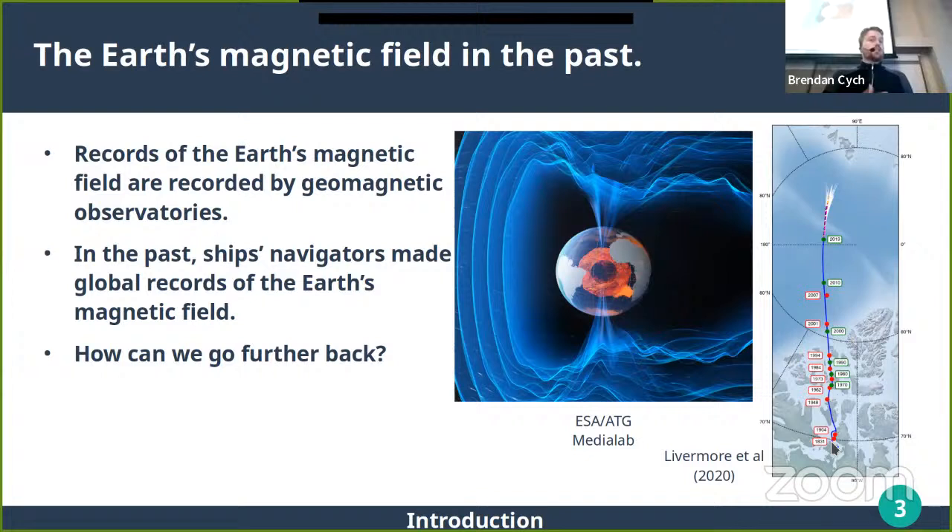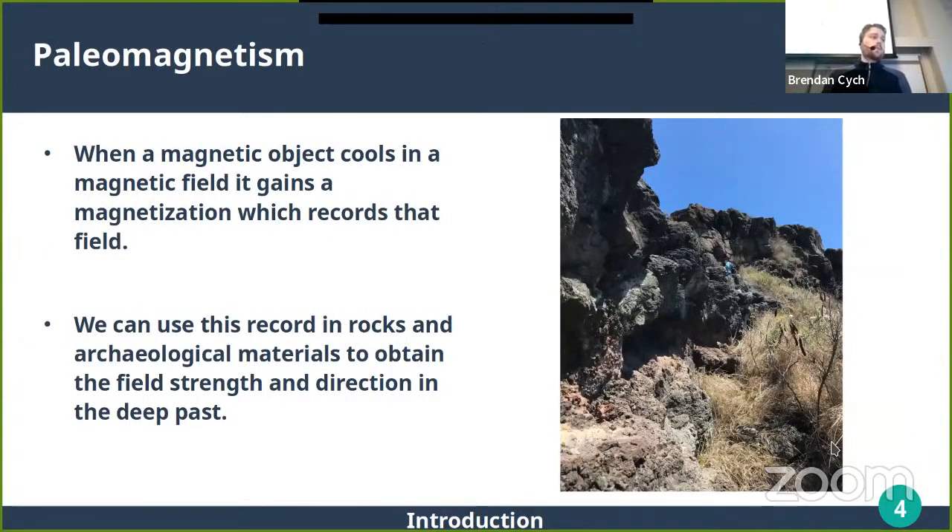We can look at how the field has changed in the past to see how it may change in the future. Throughout the 20th century we have records from geomagnetic observatories around Earth, and going further back we have more direct records made by people on ships who wanted to know their direction. We have global records going back to about 1600, but in terms of direct records, that's where things stop. To look at longer time scales, we use paleomagnetism and archaeomagnetism.